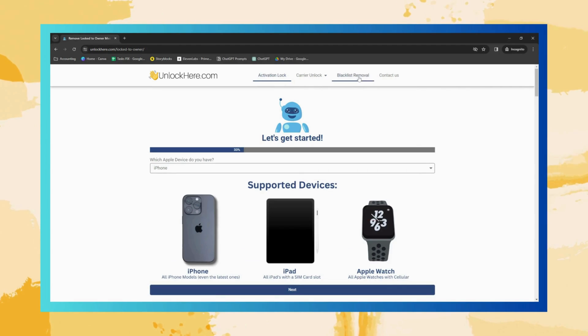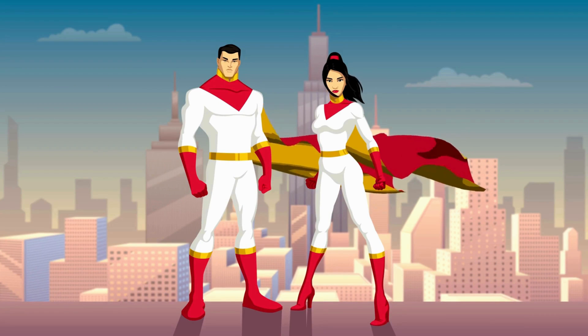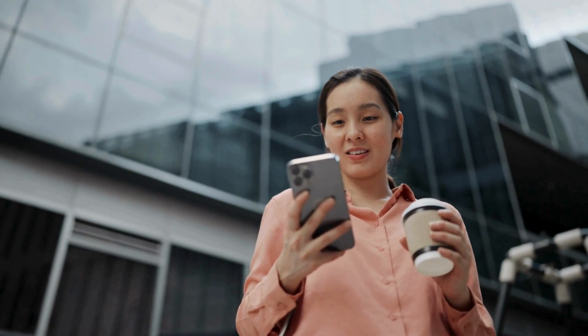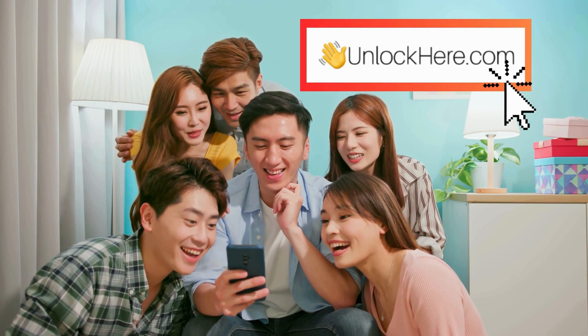Remember, these services are here to help you with your iCloud activation lock issue — like a band of superheroes, each brings their unique skill set to the table. Now you've got an overview of these top services. Next, we will demonstrate how to use UnlockHere's AI unlocking assistant, so stay tuned for that.